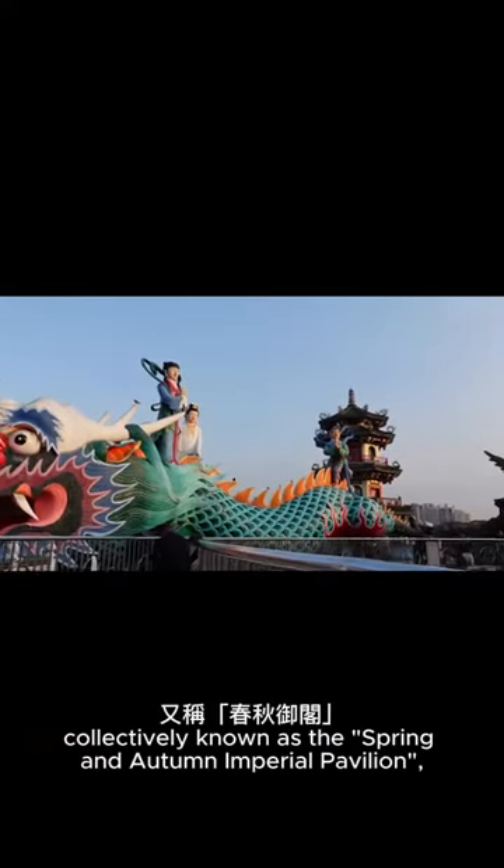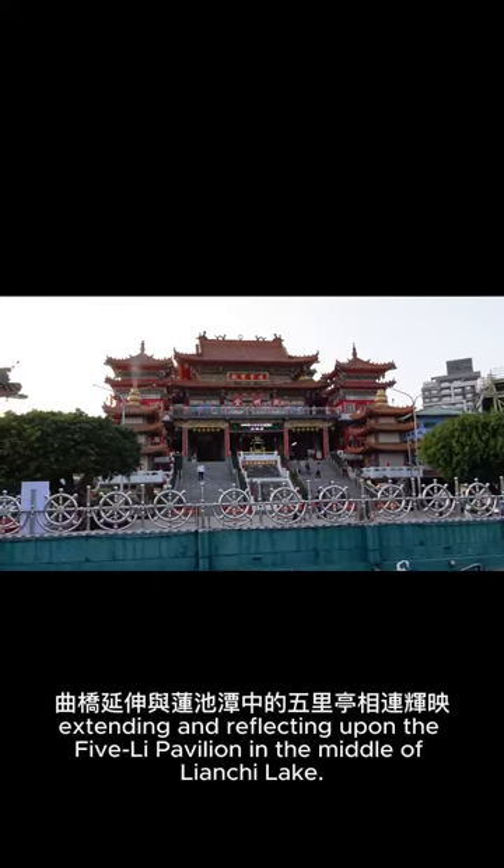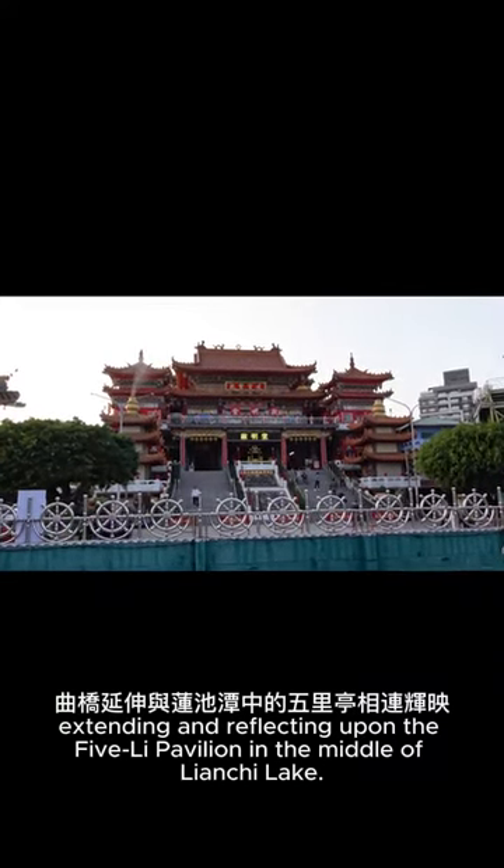The Chun and Kia Pavilions are each connected by nine winding bridges, collectively known as the Spring and Autumn Imperial Pavilion, extending and reflecting upon the Five Li Pavilion in the middle of Lianchi Lake.